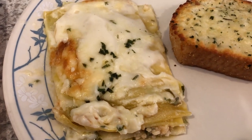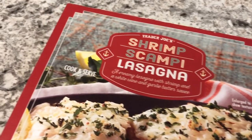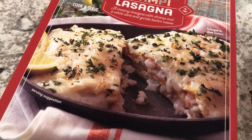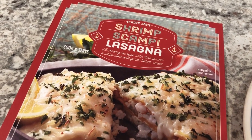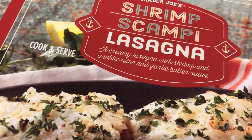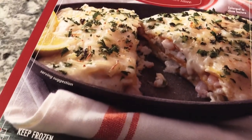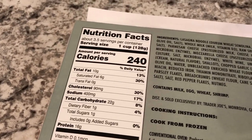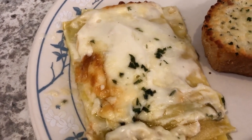Hey guys, we are using up some more stuff from our freezer. We are having shrimp scampi lasagna from Trader Joe's. I got this on a grocery haul from Trader Joe's — I'll try to remember to link the video in the description box so you can see everything we picked up. It says it's a creamy lasagna with shrimp and a white wine and garlic butter sauce. It says on the package that it serves three and a half servings, but the container is very small so Howard and I just split it in half.